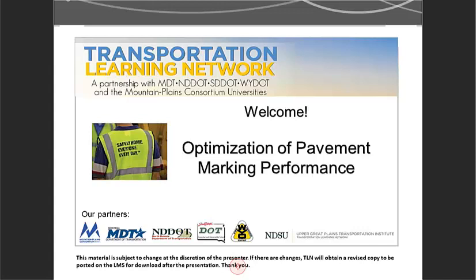TLN is a program of the Upper Great Plains Transportation Institute at North Dakota State University and is a partnership with the four state DOTs of North Dakota, South Dakota, Montana, and Wyoming, and the Mountain Plains Consortium which includes eight universities in Colorado, North Dakota, South Dakota, Utah, and Wyoming.